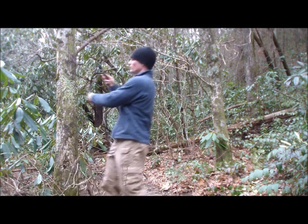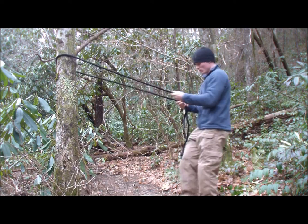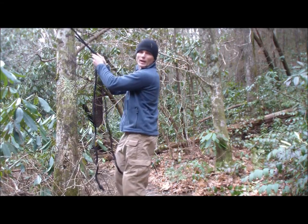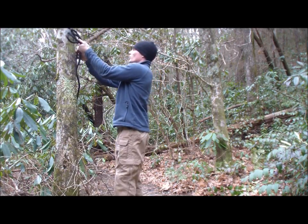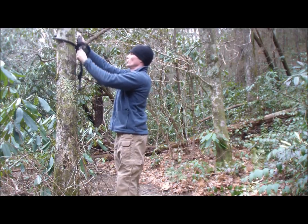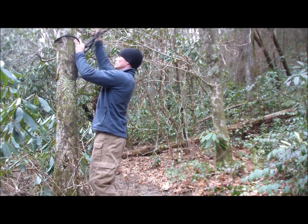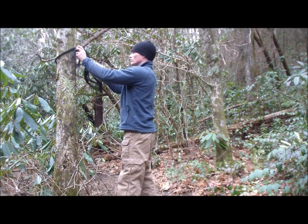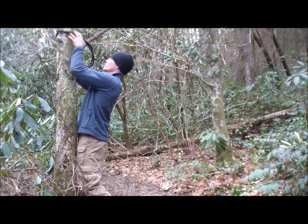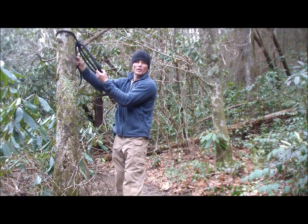I come around this tree, get it nice and even, come back up, and pull it a little higher — you usually want it higher. Then you make a bight in the line and cinch it down creating a loop. It takes a little bit of adjusting to get it tight, then pull it back up to where you want. That leaves you with a loop to hook your hammock on, and you can pull on this rope to tighten it.